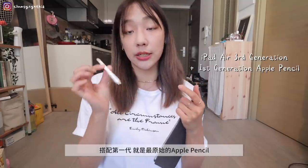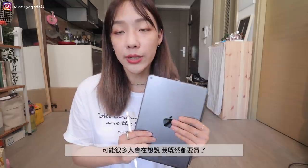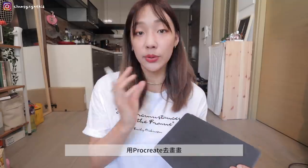If your budget allows, I really recommend choosing things you like that are high quality. Of course, please shop according to your own budget. First up — the most frequently asked question — my iPad. I use the iPad Air 3rd generation, paired with the 1st generation Apple Pencil. My main reason for getting an iPad was to start drawing. Many people wonder whether to get the iPad Air or iPad Pro — when I bought mine, the price difference was quite significant.